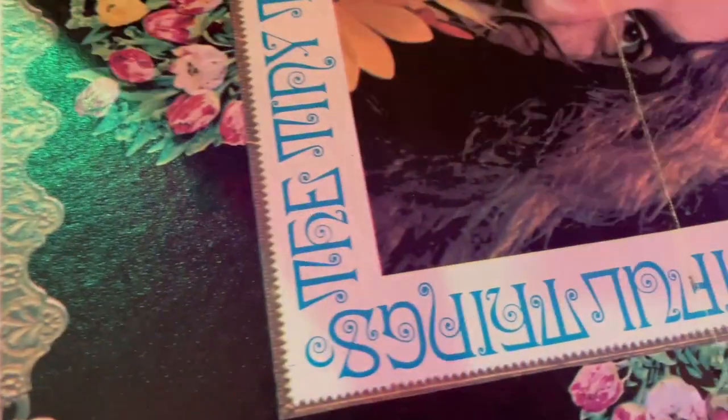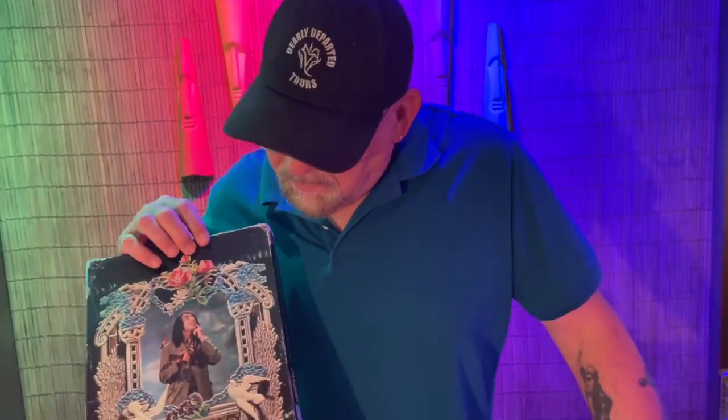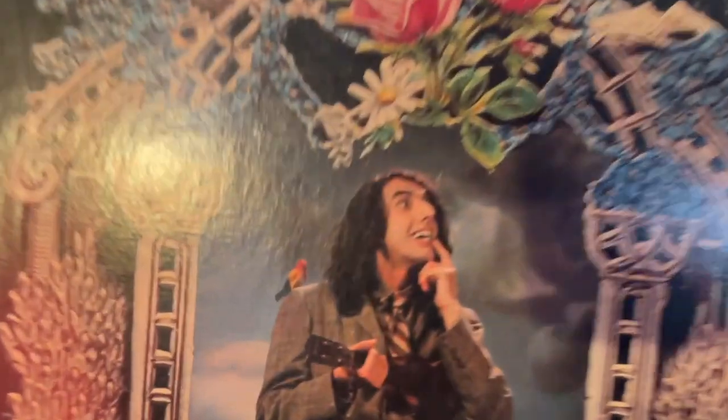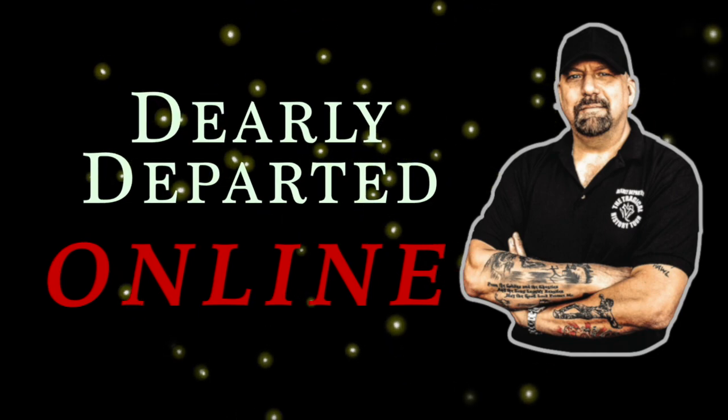Thank you everybody. Thank you, Christian. Thank you everyone who has sent things our way. There are so many things — so many beautiful things. We both appreciate it, don't we, Troy? Yes, we do. Thanks very much. We'll take good care of these things. And until next time — bam!